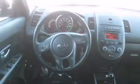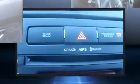Kia prioritized fit and finish as evidenced by one-touch window functionality, turn signal indicator mirrors, and remote keyless entry. Storage solutions are integrated throughout the interior, demonstrating thoughtful attention to detail.